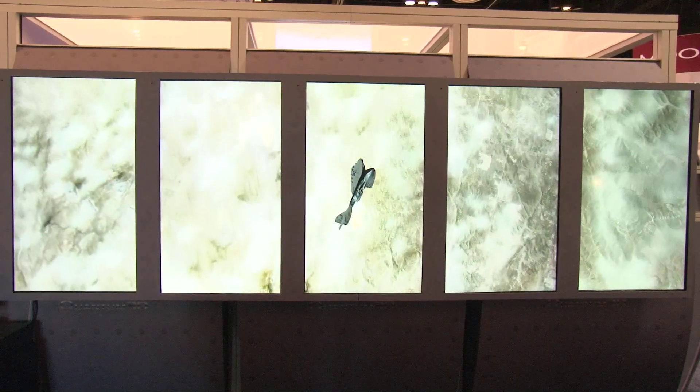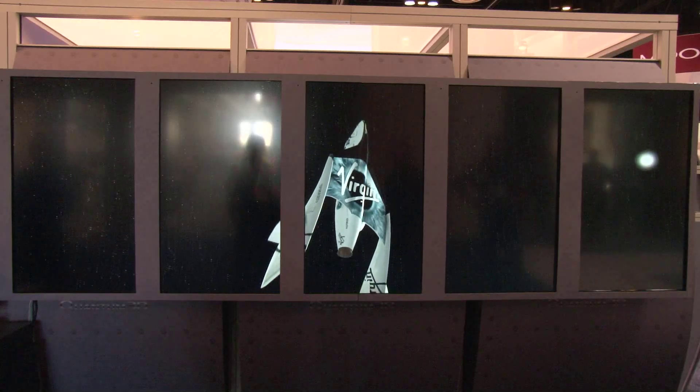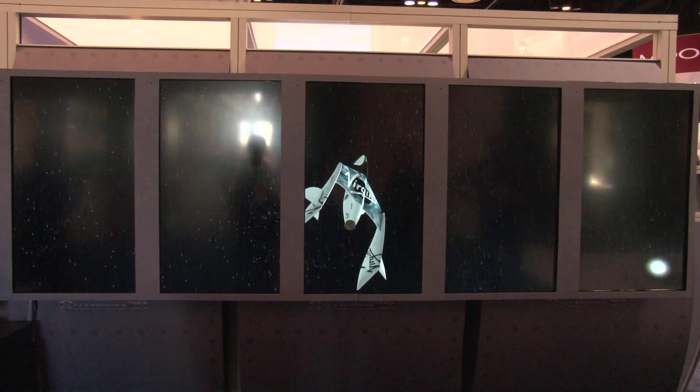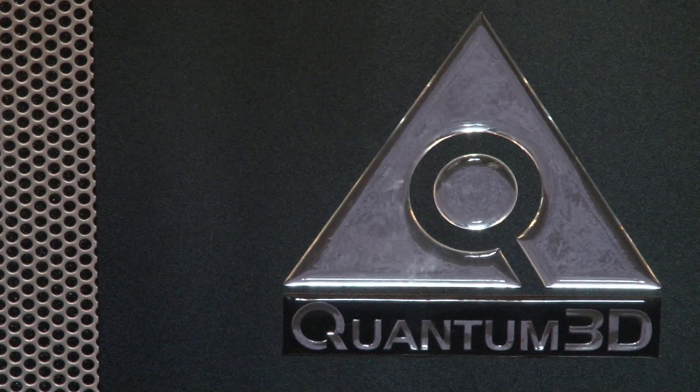The display is awesome and it's really drawing quite a crowd. If people are more interested and want to find information when they get home, where do they go online? They can go to www.quantum3d.com. Special thanks to Quantum3D for sharing a little bit about their booth, and more coverage straight ahead from ITSEC 2012 here in Orlando. Thank you.